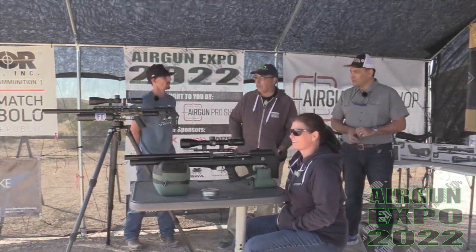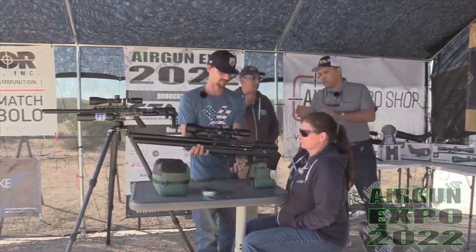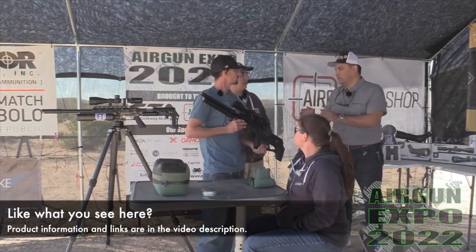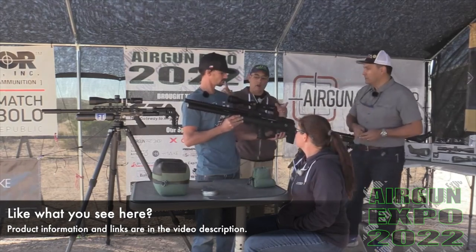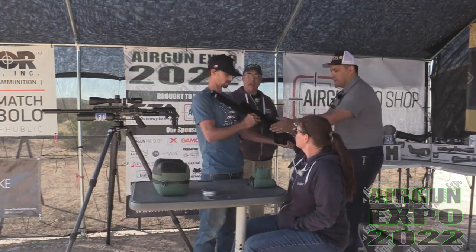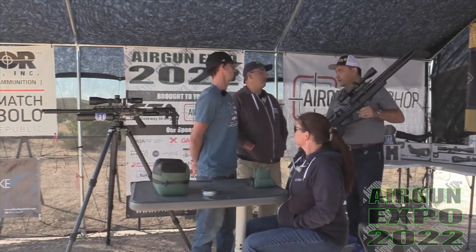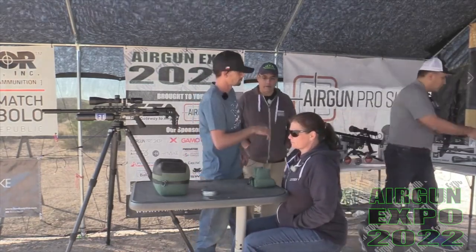So we're going to get real familiar with this platform. I'm excited about that. The question is will I become an FX brat? The next gun — this is the sniper version, I want to say. 700 millimeter barrel. We have four different sizes: the standard one, then with the bottle, compact, and sniper. This is the longer barrel with more volume on the cylinder. What power output do we get with this? From the box, 30-35 foot pounds. And this is a .22? Yes.